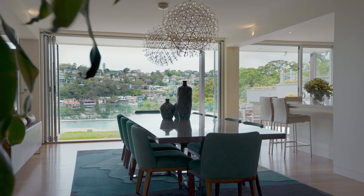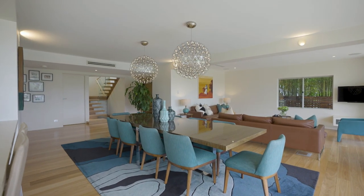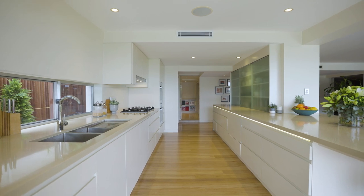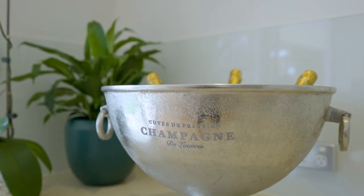Downstairs is open and light with two spacious living zones, a large dining area, and an additional bathroom. The stunning kitchen is a showpiece, superbly equipped and boasting a large separate butler's pantry.